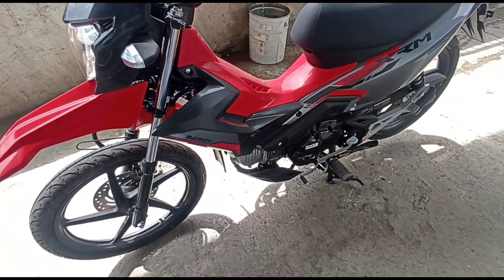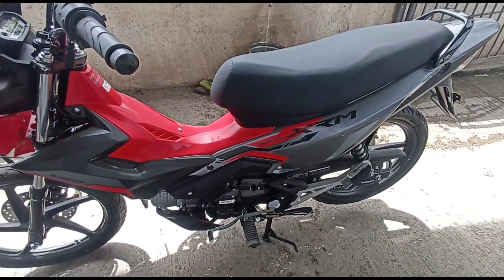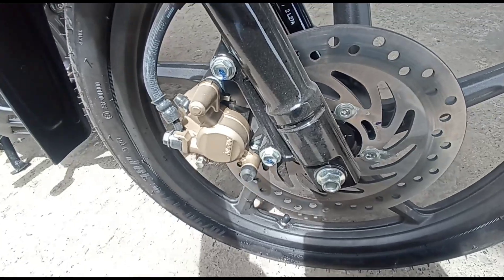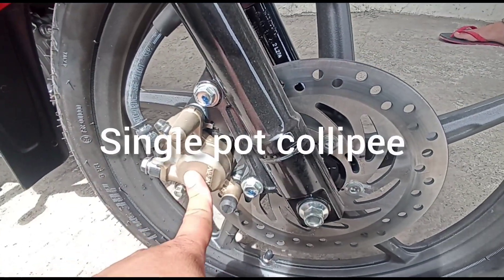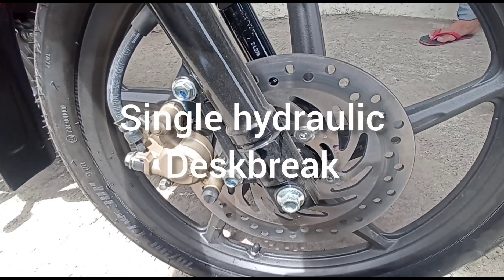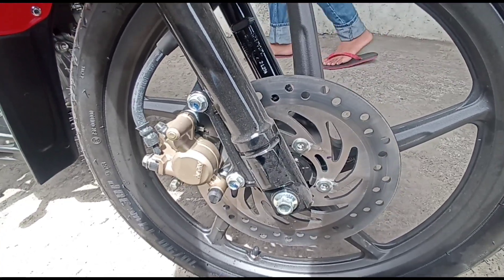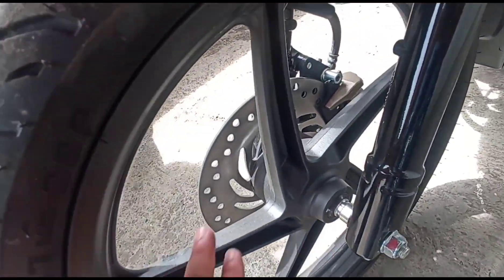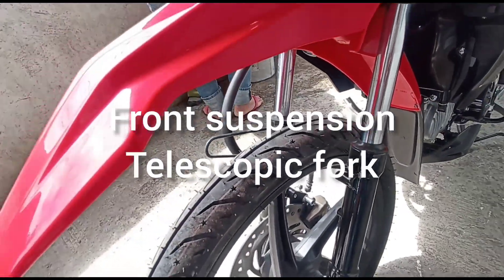Bigyan natin ng silip ang kanyang specs, function, at benefits. May pinagbago ba sa motor na ito? Magsisimula tayo ngayon sa kanyang harapan. Naka single pot caliper, single hydraulic disc brake. At size ng kanyang gulong sa harapan is 70/90-17. Ang kanyang rim is mags na rin — napakaganda. Front suspension is telescopic fork.